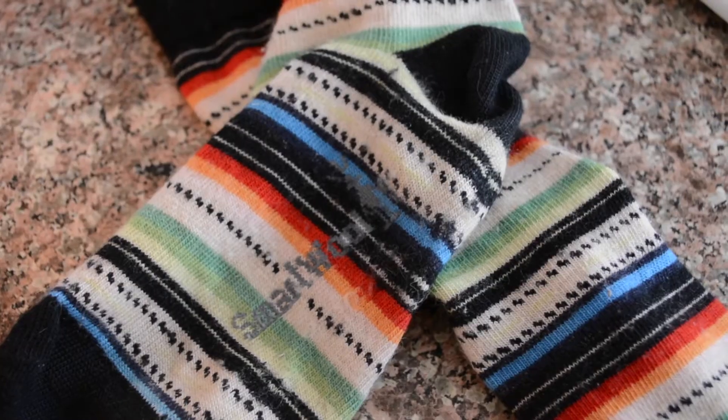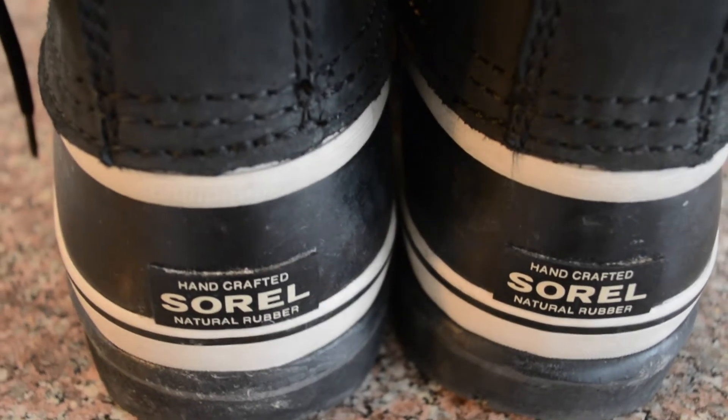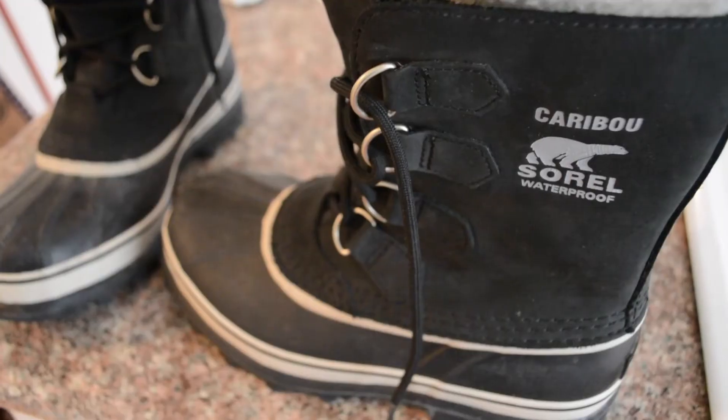Next on the list: wool socks. I like these ones because they're long and thick. You want wool socks because they're odor-resistant and breathable, and will still wick away any moisture or sweat. And the final layer is my massive Sorel boots. These things are made for heavy snow and ice conditions — they have lots of great traction, they're waterproof, and they're insulated.